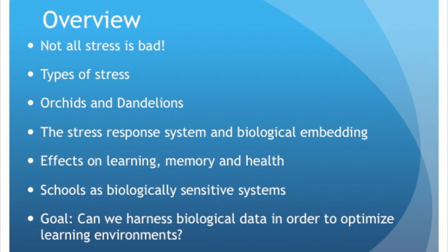The systems research is showing remarkable data in terms of how things work together, and thinking about a school as really a system — a biological system — is key. The goal is to harness this biological data in a manner that can help optimize educational outcomes and learning environments for children, and particularly children living in poverty.